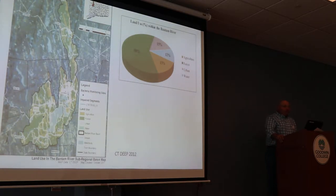Bantam Lake is located in the northwest corner of the state of Connecticut. It's found within the Chapaug River watershed, which is also part of the Housatonic River watershed basin.